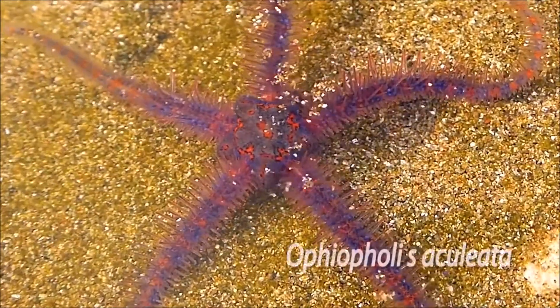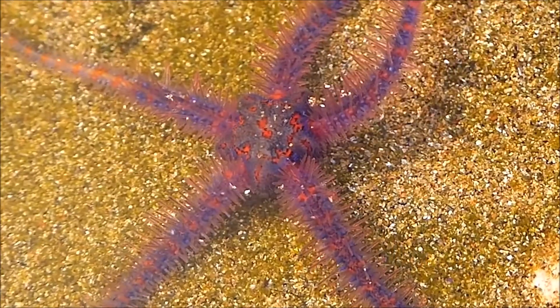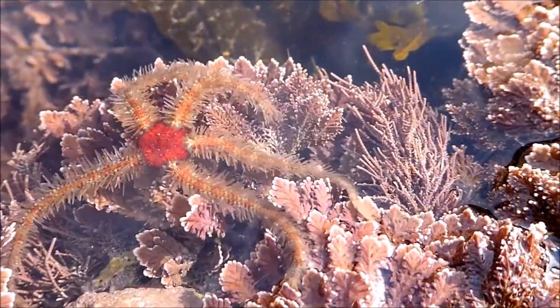In the case of daisy brittle stars, their discs and matching arms come in a variety of soda and candy colors. Grape Fanta, Hostess Snowball, and Jolly Rancher are only some of the examples.